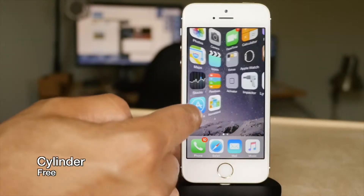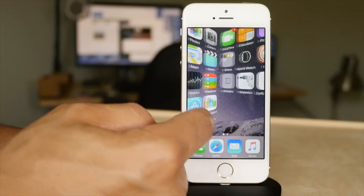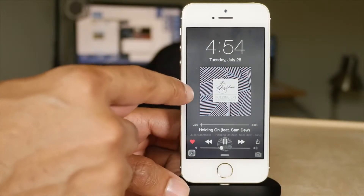Cylinder is a tweak that brings custom transitions between home screen page swipes, and it's absolutely free — unlike Barrel, which it is inspired by. Fuse allows you to have your clock and music controls all on the same lock screen.